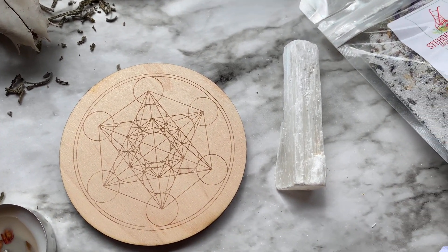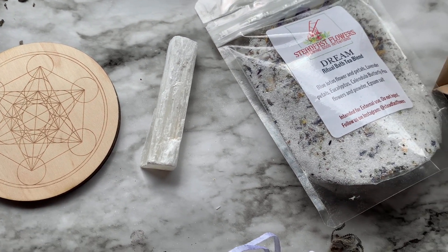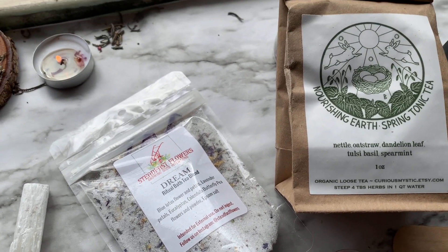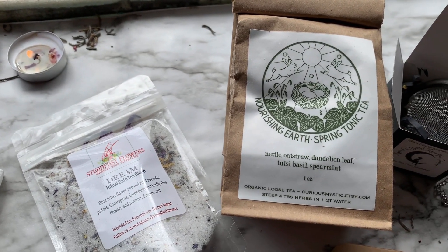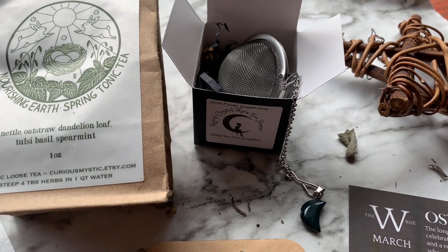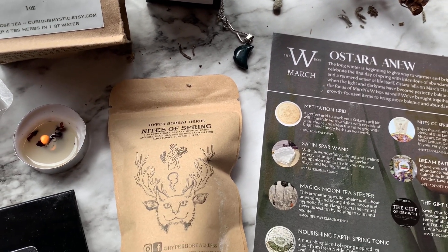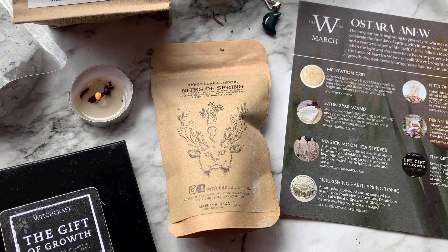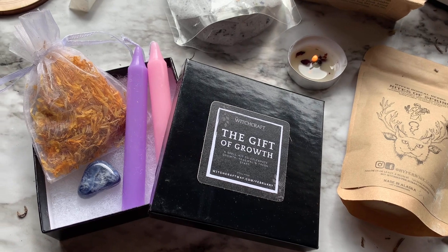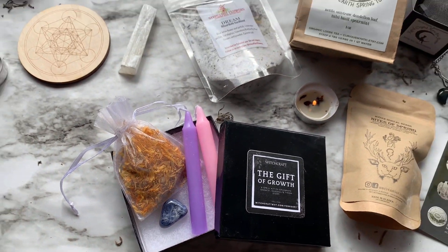That is all I have for you today from the March Witchcraft Way box. Let me know down below in the comments what your favorite item from the box was, and if you don't mind sharing your practices, let me know what you guys have planned for Ostara. Next month's theme is all about Beltane — don't forget about that discount link if you want to get in on the box. Thank you guys for watching. Make sure to like and subscribe, and as always, be kind to each other — do what you will but harm none. Bye guys!